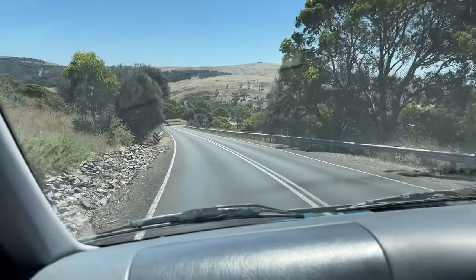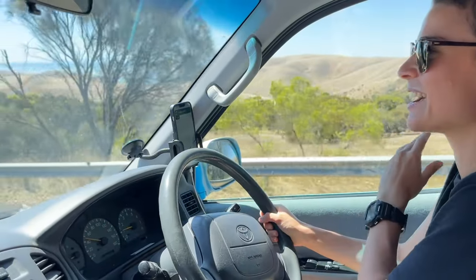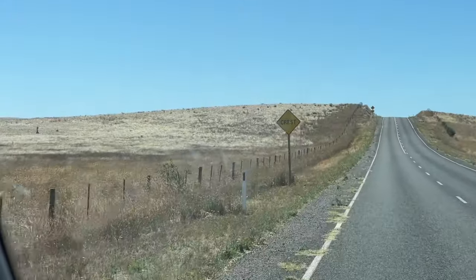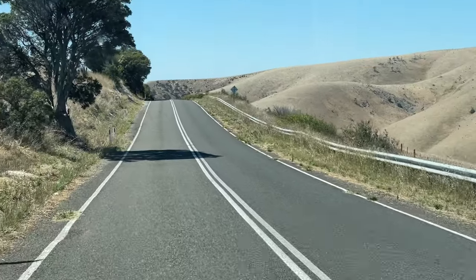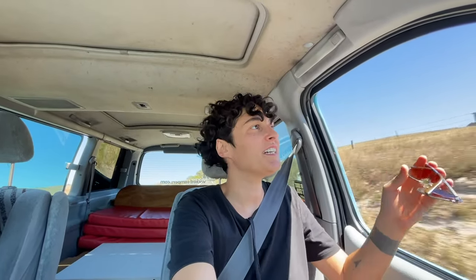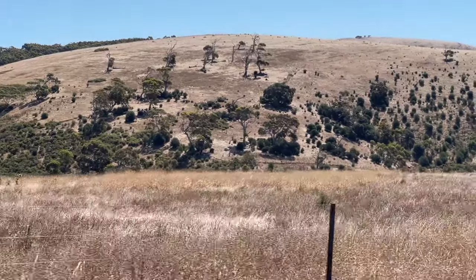Wow, these roads are breathtaking and this is only 10 minutes from where we were, but it's stunning. Those hills are incredibly amazing and the nature is all so beautiful but dramatic — I love it.